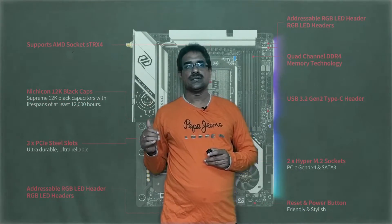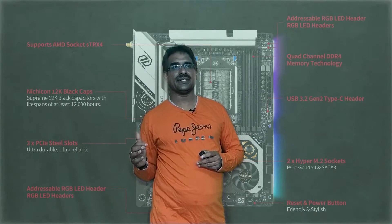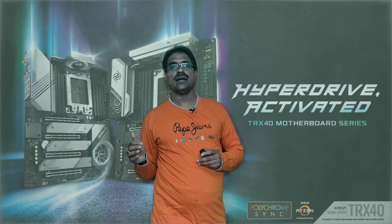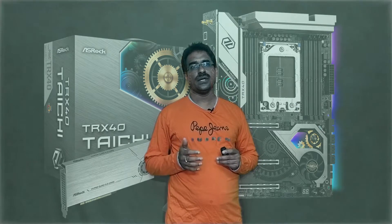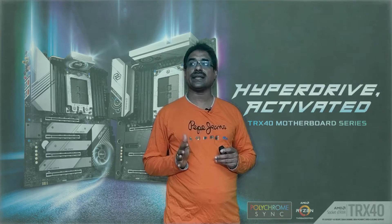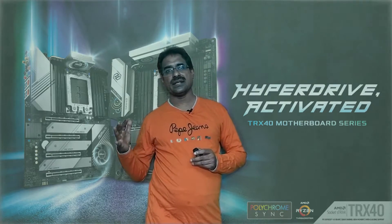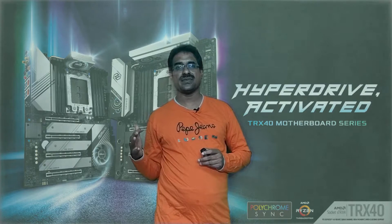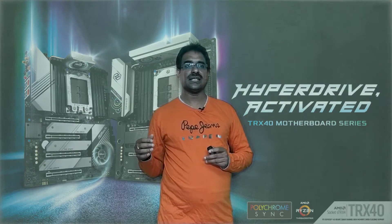The ASUS ROG Crosshair VIII is the best AMD motherboard overall. It is an ATX form factor with six-phase voltage regulation and PCIe x16 into x3. USB ports offer 20Gbps data transfer Type-A and 5Gbps Type-A, with a three-year warranty. It supports six NVMe M.2 drives, high-capacity voltage regulation and cooling, 2.5 Gigabit Ethernet, and a four-slot PCIe x16 configuration.